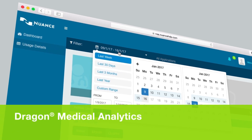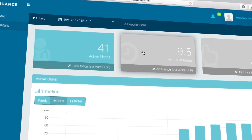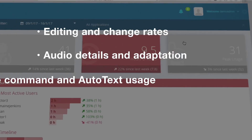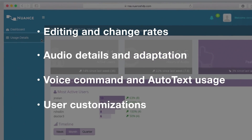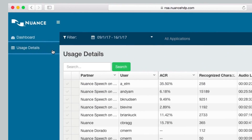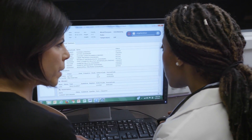Dragon Medical Analytics has an intuitive dashboard that reveals key metrics, trends, and user-level statistics. Our services team proactively engages with you to drive unmatched outcomes through expertise, guidance, and support. With Nuance, your organization can drive more complete and accurate documentation, delivering better financial outcomes for your organization and improved clinical outcomes for your patients.